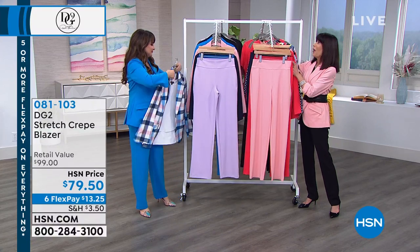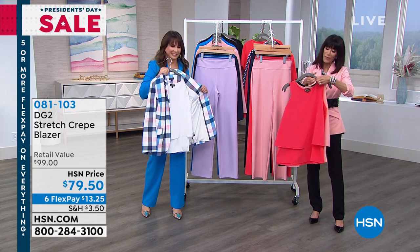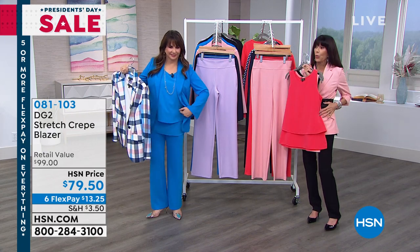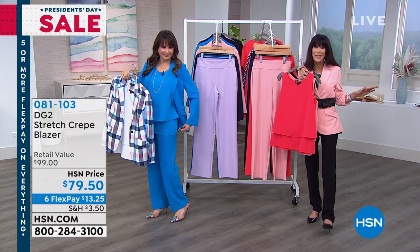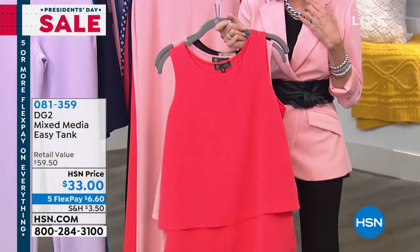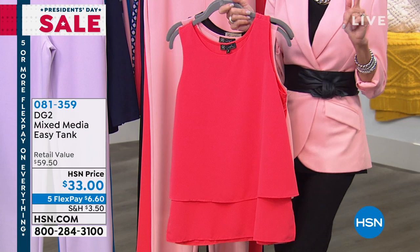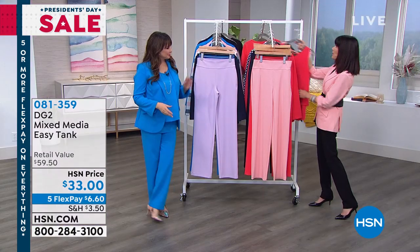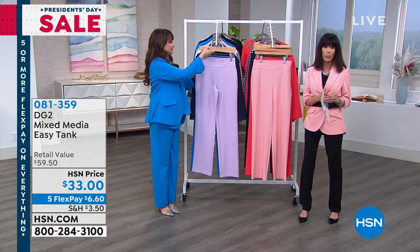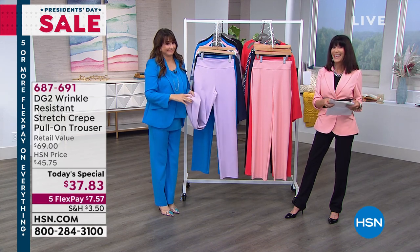And then the tank — the easy tank is back in new colors. We shouldn't have to say anything more: the style, the knit back, the crepe front with the double layer. If you watch any shows at HSN, whether it's us, Diane, or the models, we are always wearing this tank. The tank is a customer pick at $33 today. These pants were given to some of our viewers, and I'd love to read a couple of reviews. They are already not just a customer pick, but 4.7 stars at HSN.com.